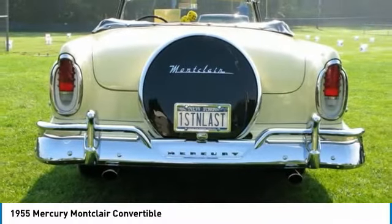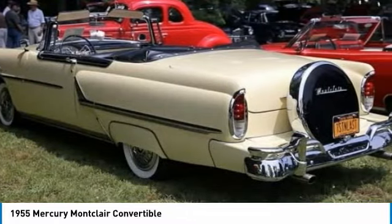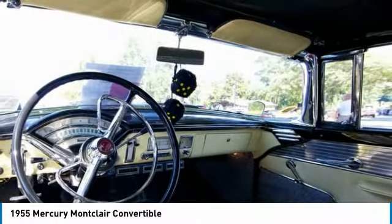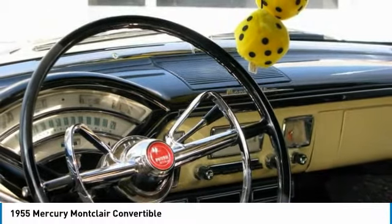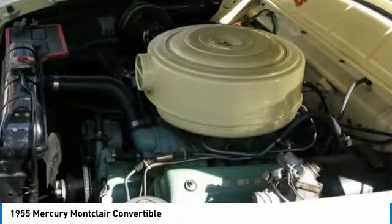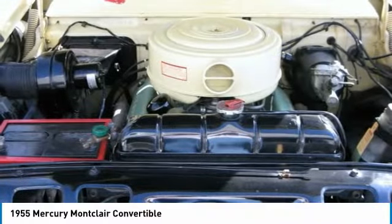This 1955 Mercury Montclair Convertible is a straight, solid vehicle and a very rare find. Very few of these automobile icons are still on the road. Fewer still are the number of road-worthy units such as this one. Don't miss out on this incredible opportunity — this Montclair is priced to sell. Call today for more information on how you can create a direct man-to-machine connection with this 1955 Mercury Montclair Convertible.